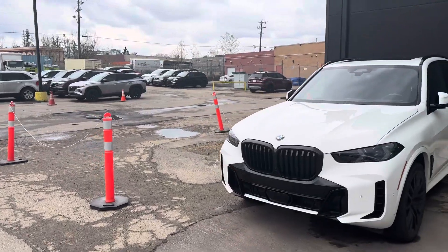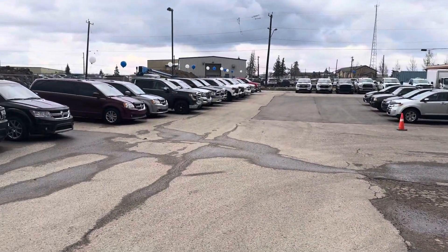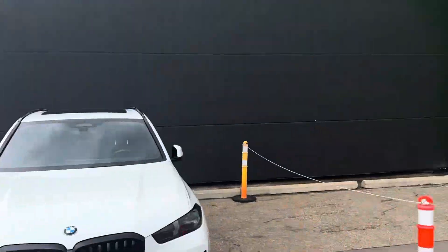And if somehow, some way I don't have that perfect vehicle here, no worries — we have access to about another 850 to 900 vehicles. I guarantee I can help you find that perfect truck. Lots of trucks, not a problem finding you one.